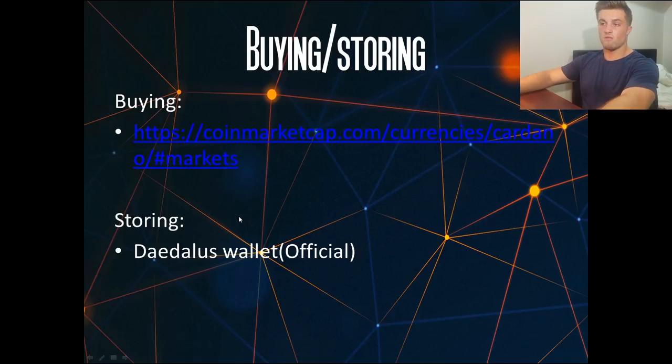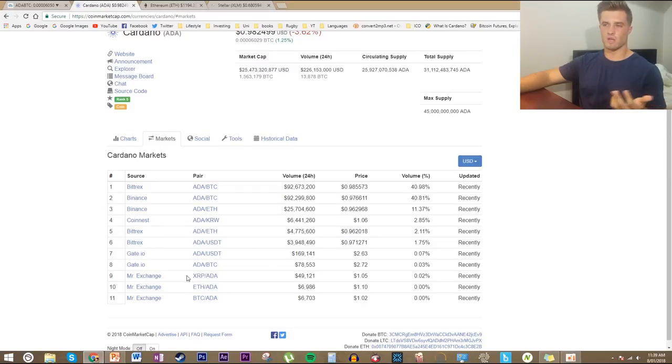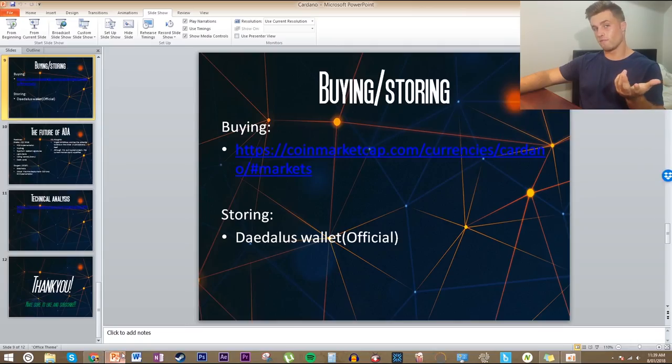In terms of buying and storing, the only current storage option is the Daedalus wallet, an official wallet developed by the team which seems to be working well so far. Ledger Nano S wallet support is coming sometime this year. For buying Cardano, the main two places to look are Bittrex or Binance — other exchanges don't have much liquidity. Those exchanges are currently bottlenecked with sign-up demand, but if you've been in the crypto space for a while you probably already have one of them.